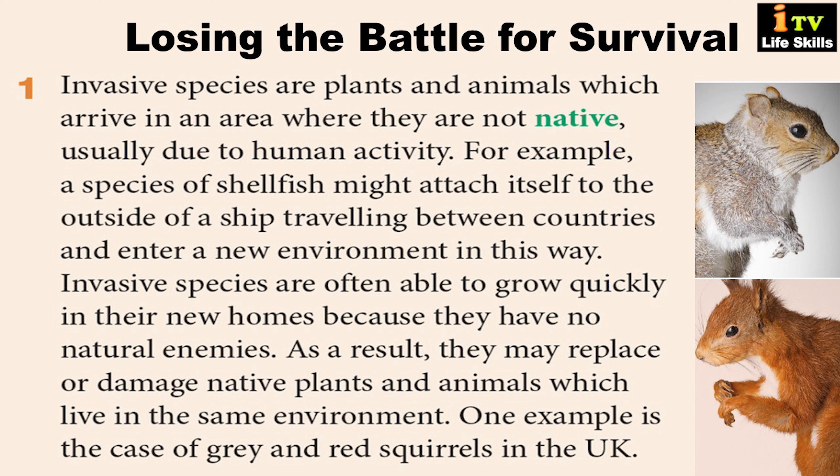Losing the battle for survival. Invasive species are plants and animals which arrive in an area where they are not native, usually due to human activity. For example, a species of shellfish might attach itself to the outside of a ship traveling between countries and enter a new environment in this way.